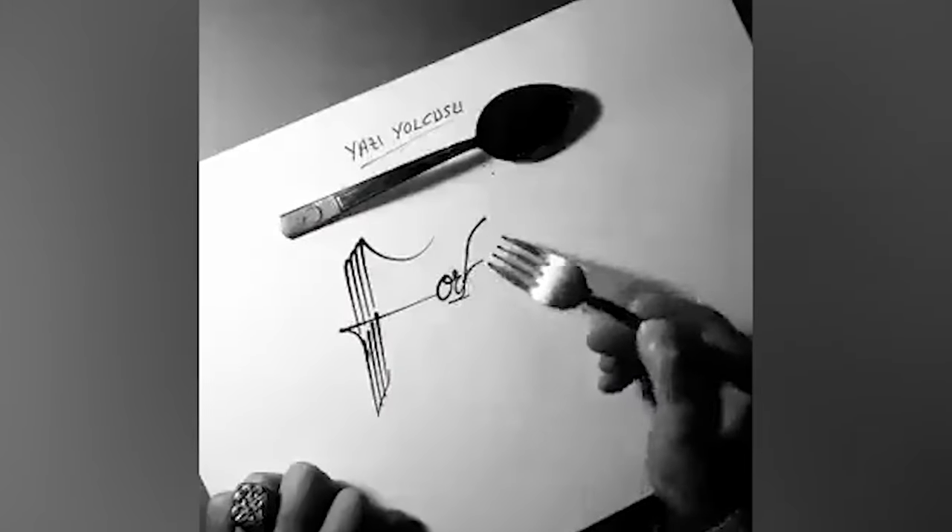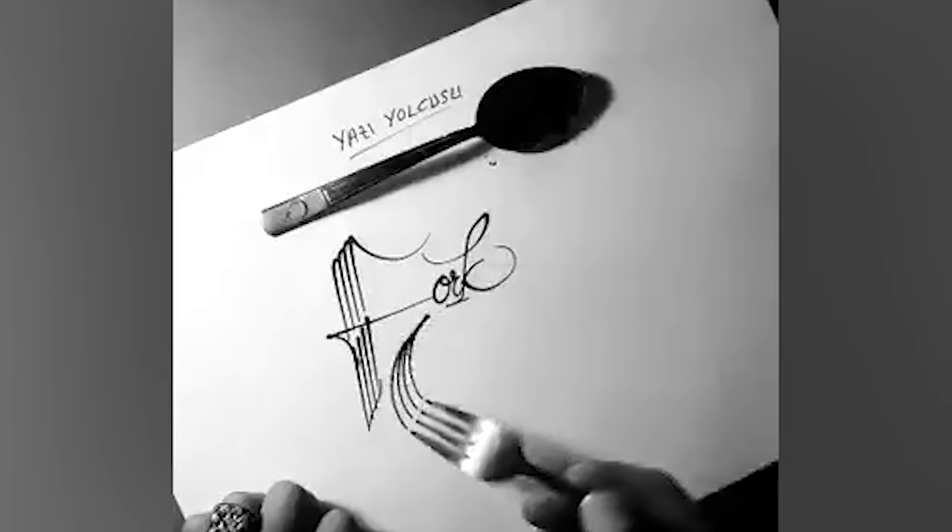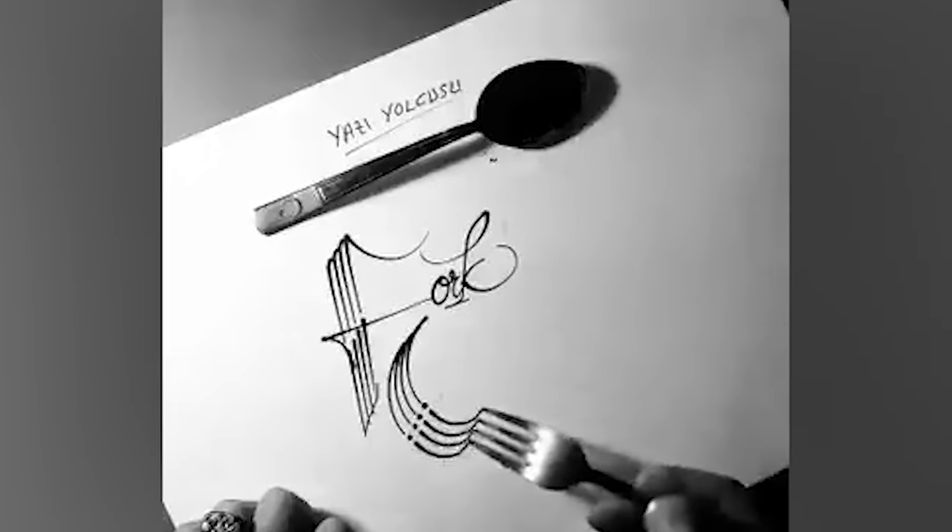This guy uses metal cutlery to create incredible calligraphy instead of using them for something stupid and pointless — you know, like eating.